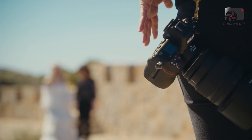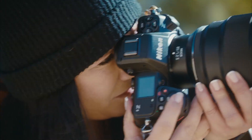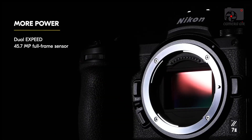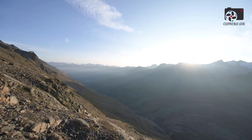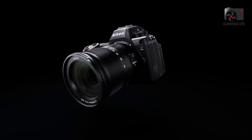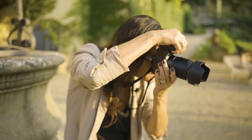The Nikon Z7 III is designed to satisfy the highest demands of professional photographers and advanced enthusiasts who need exceptional resolution, speed, and video features. Its combination of a groundbreaking sensor, sophisticated autofocus, cinema-grade video capabilities, rugged construction, and comprehensive connectivity make it a versatile powerhouse for a wide range of applications, from studio to wildlife and everything in between.